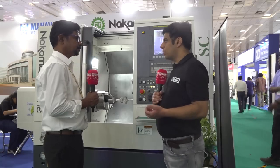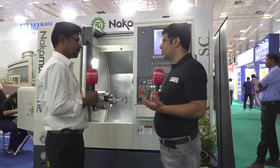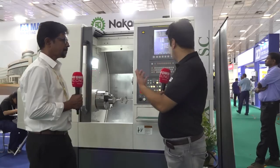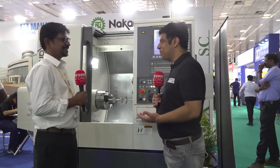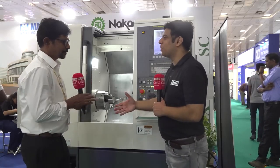Yes, we are showing one of the best multitasking machines here. Customers can come and see, touch, and feel the product, ask questions, and get to know more about it. This show is going very well — a big space, a lot of crowd, and many customers coming and asking questions. Thank you very much for your time. It was lovely talking to you.